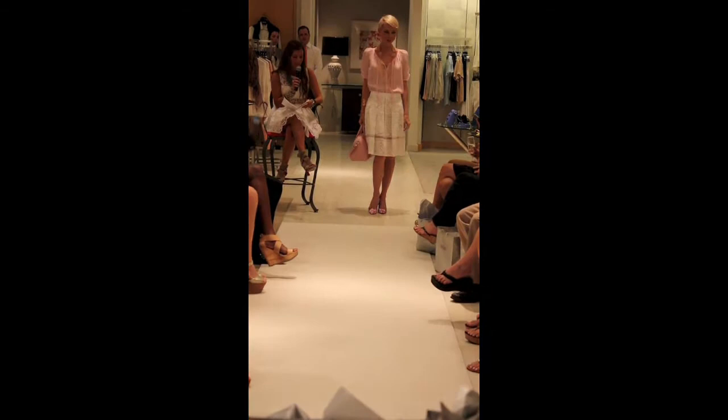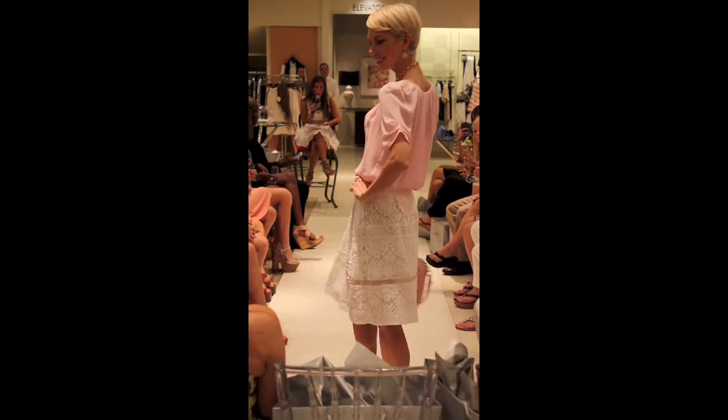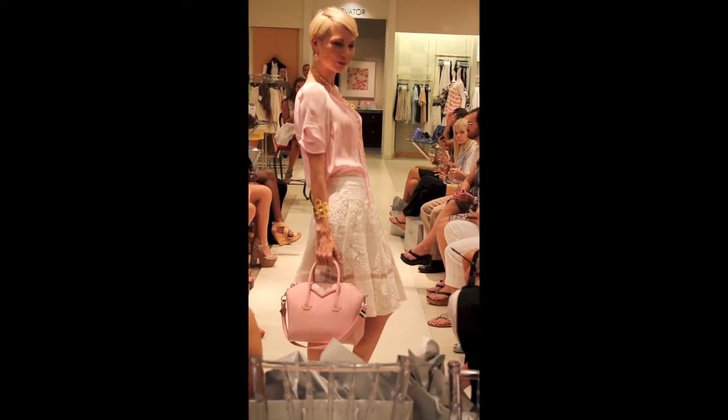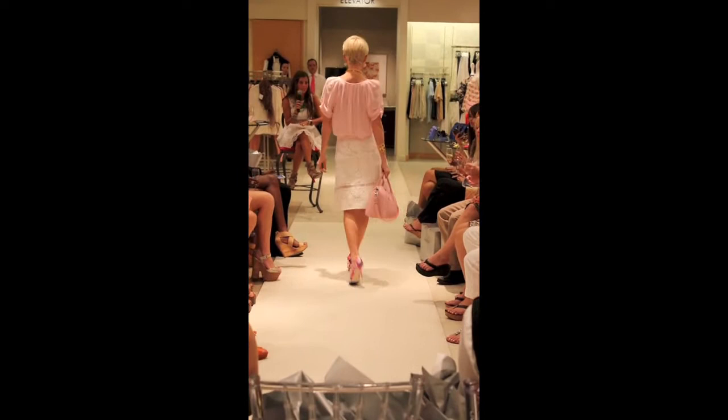Our next look is a Joa light pink blouse with a Rebecca Taylor white lace skirt, a Javon Jay light pink Adagona bag, Manolo Blahnik pink floral pumps, and Javon Lee jewelry. I really like this mixing of white and light pink — it would be really cute to wear to a luncheon for spring. The blouse would also be really cute with white jeans or other bright jeans.